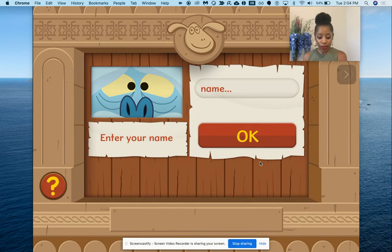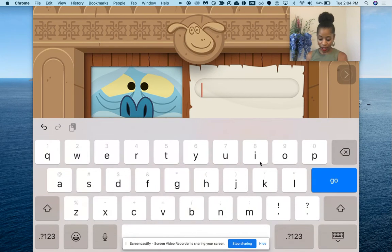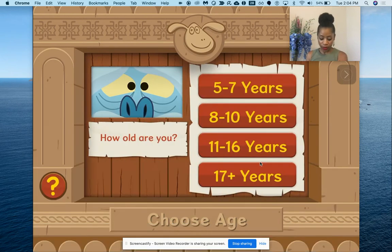It's made for three different age groups, and as you're going to see, we're going to create our player. I'm going to go ahead and put in my name as Coco. It's going to request your age, so we're just going to pick the youngest age of five to seven. You can see it goes from five to seven all the way up to 17 years and plus.